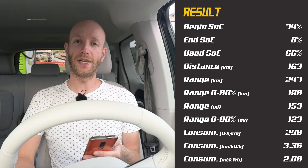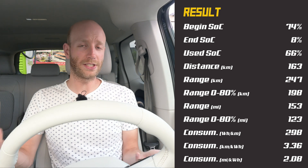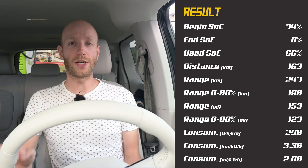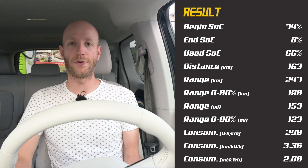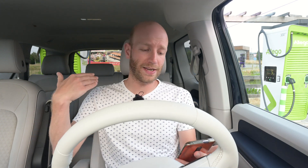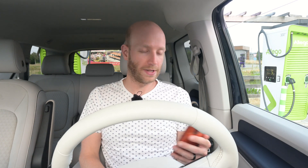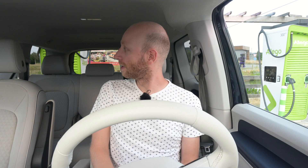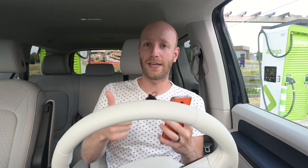For the 130 km/h test, I started at 74 percent state of charge and arrived at the charger with 8 percent, using 66 percent. On that 66 percent I drove 163 kilometers, giving a projected summer range of 247 kilometers at 130 km/h. The average consumption was 29.8 kWh/100km. For this type of car I think this is a good and efficient result. In winter you'd probably get around 210 to 220 kilometers.